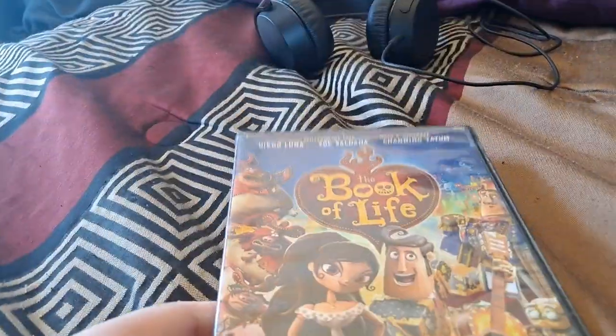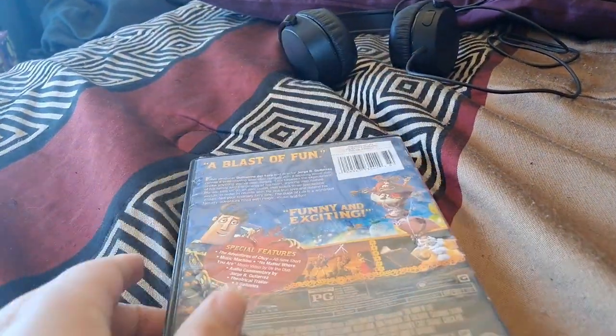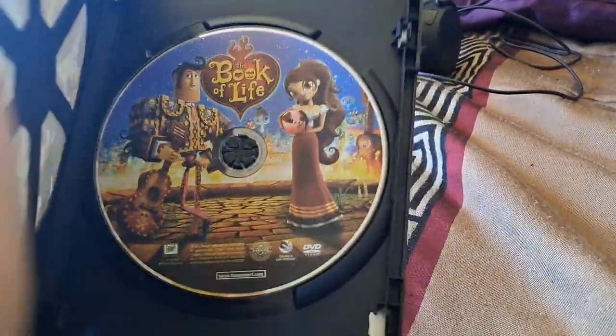Next we have The Book of Life, but it's broken already. Front, side, back, there's a disc.